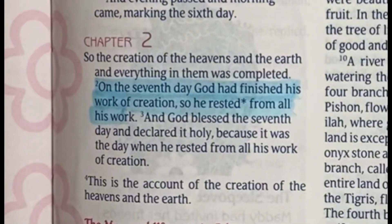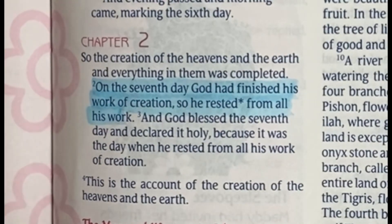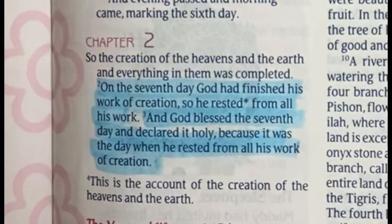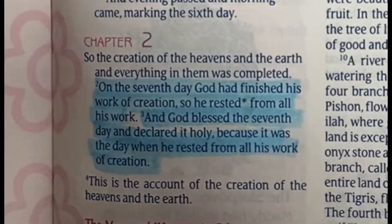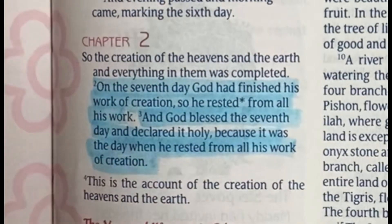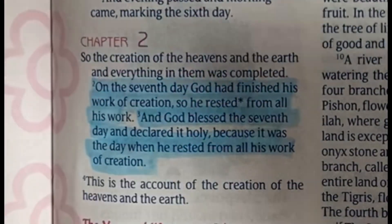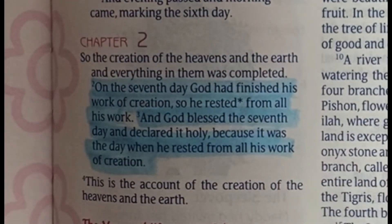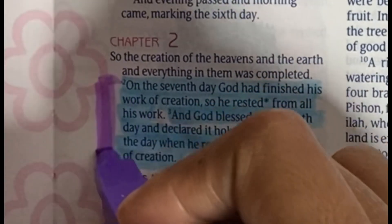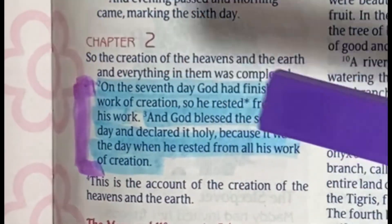The third verse reads: 'And God blessed the seventh day and declared it holy, because it was the day when he rested from all his work of creation.' Now, if a verse specifically highlights the attributes of God and is something we should implement ourselves, then remembering that purple means something I should do, I'm also going to use the purple highlighter on this same section. So when I look back, I understand that this is something God did and also something that I should do.